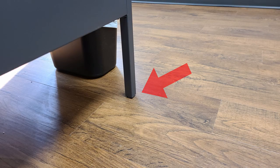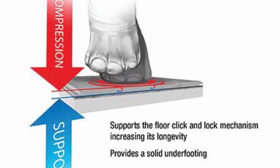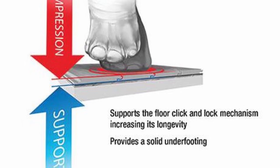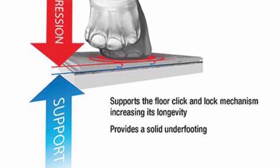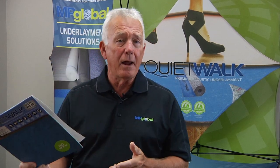So look for an underlayment that resists compressive forces like normal traffic, enough to adequately support the floor and not squish or crush over time. Underlayments like MP Global's QuietWalk test their products in a lab to determine how much pressure it takes to compress the product to half of its original thickness.